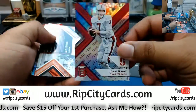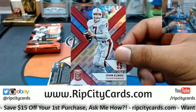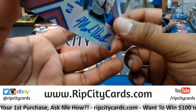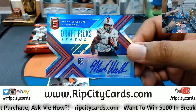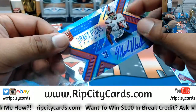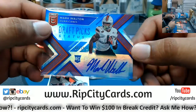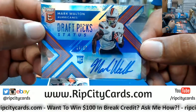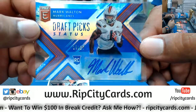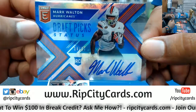John Elway to 99 die-cut — and I'm telling you right now this is a sick hit right here. Mark Walton to 25 die-cut autograph out of Miami.